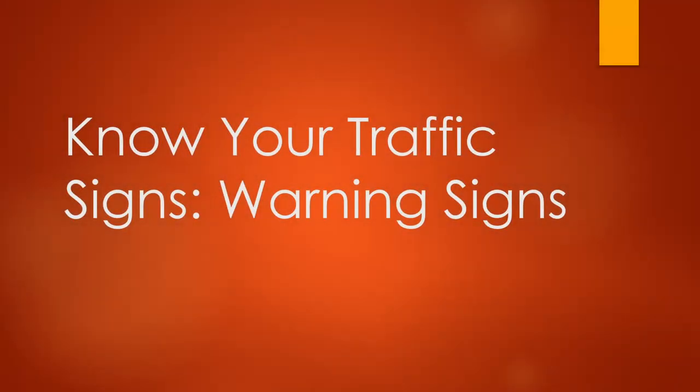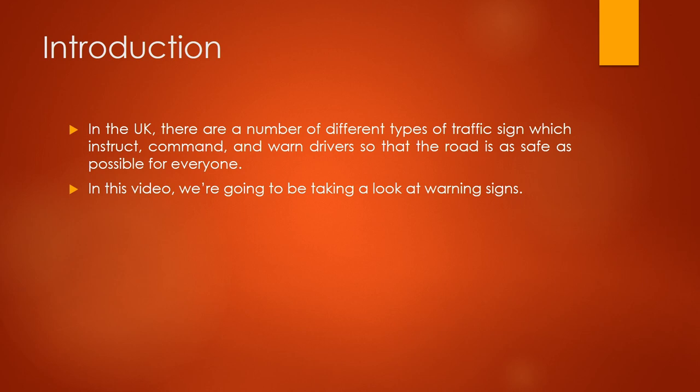Hi everyone, I'm Jacob from How2Become and welcome back to Know Your Traffic Signs. In this video we're going to be taking a look at warning signs. In the UK there are a number of different types of traffic signs which instruct, command and warn drivers so that the road is as safe as possible for everyone.